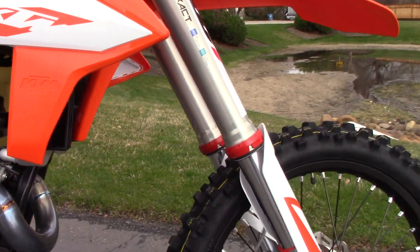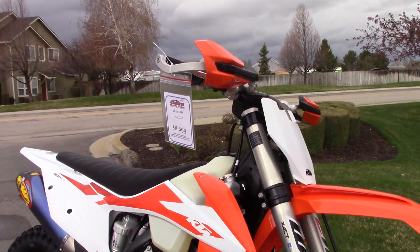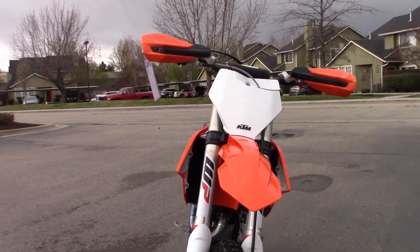I believe it's got 2.3 hours — we'll double-check that here in a second. Runs and rides just like new. It's ready to hit the trails.